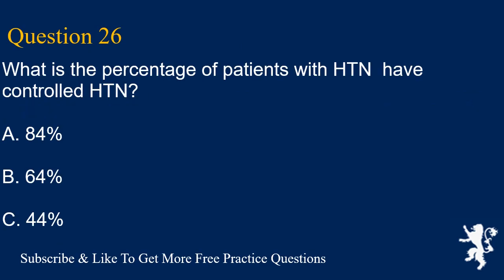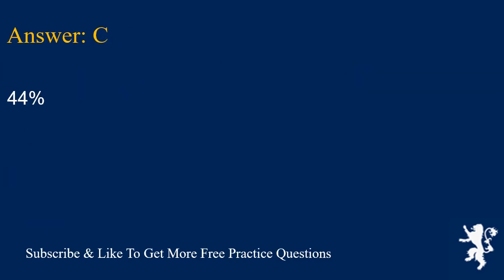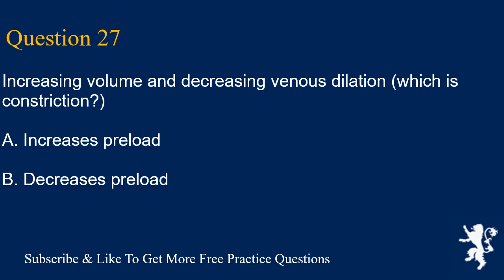Question 26. What percentage of patients with HTN have controlled HTN? A. 84%, B. 64%, C. 44%. Answer is C. 44%.